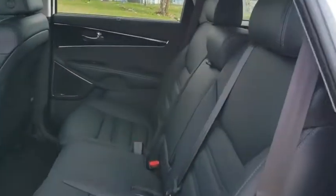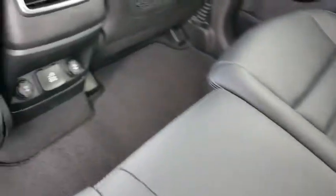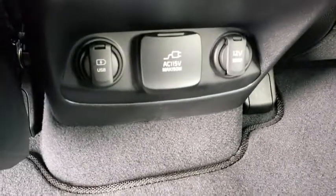Lane departure warning, traction control, stability control, power liftgate, power passenger seat, navigation system, steering wheel audio controls, keyless entry, anti-lock braking system, backup camera.